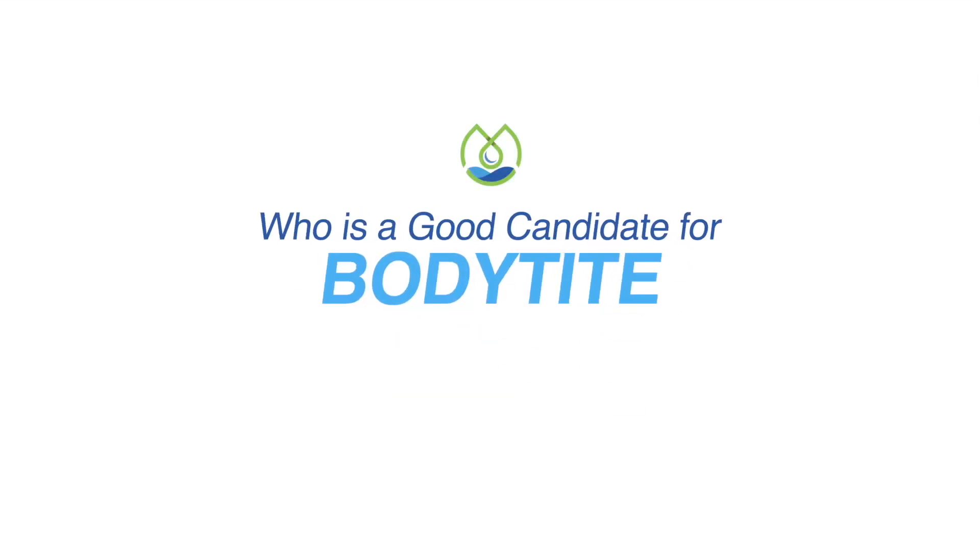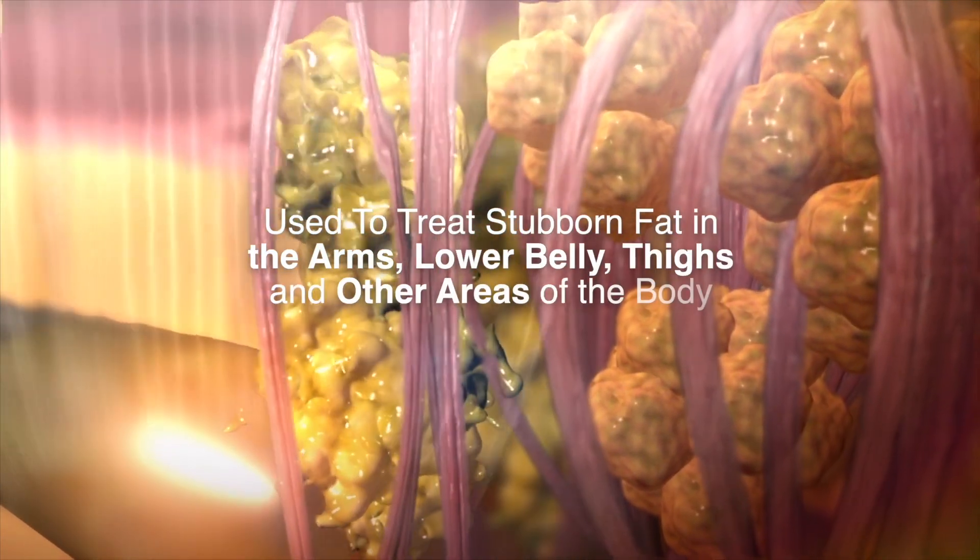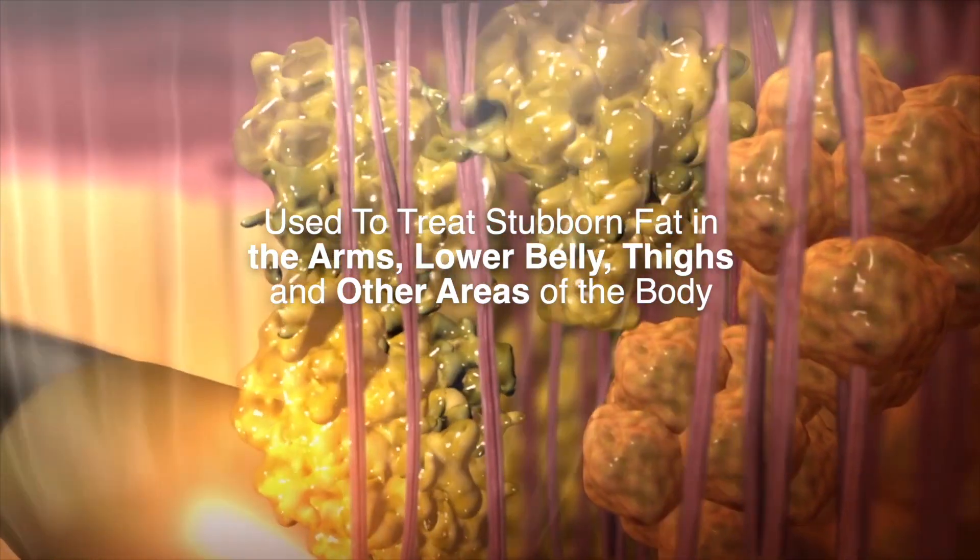Who is BodyTight right for? BodyTight is the perfect procedure for people who are getting close to their normal BMI, who are dealing with difficult fat, whether it's behind the arms, in the lower belly area, the thighs.